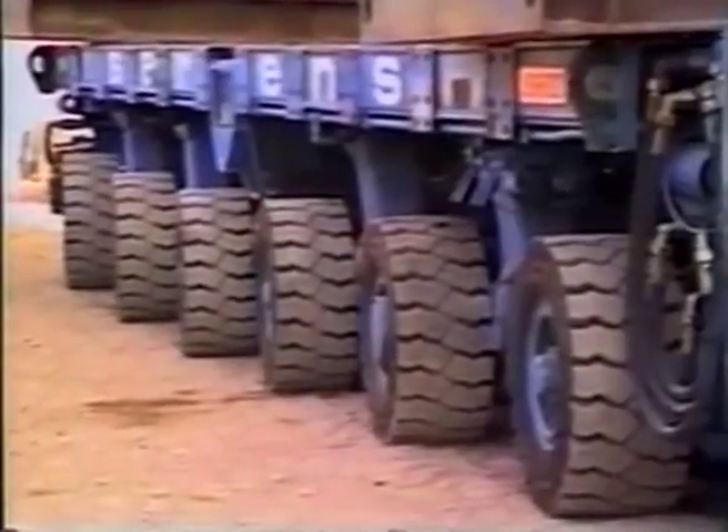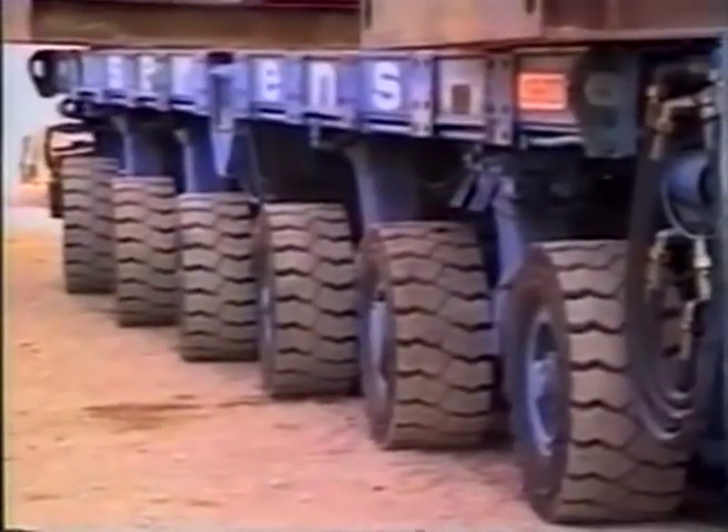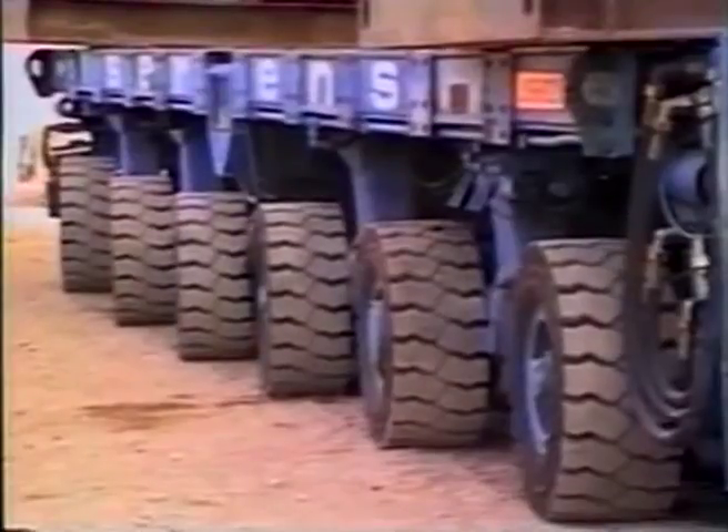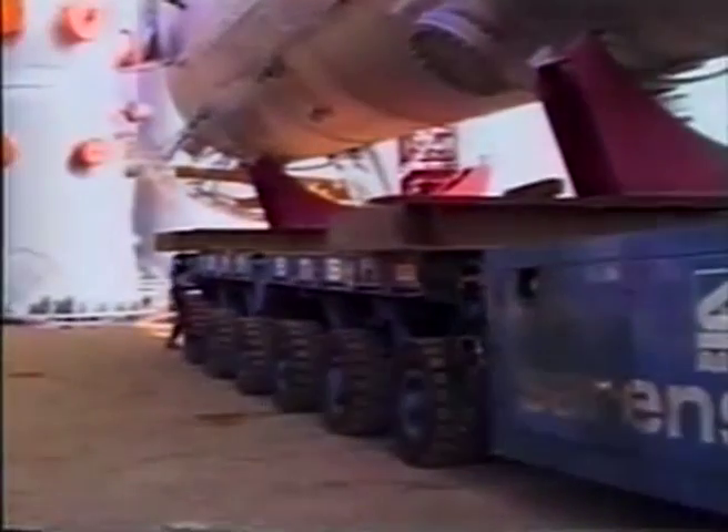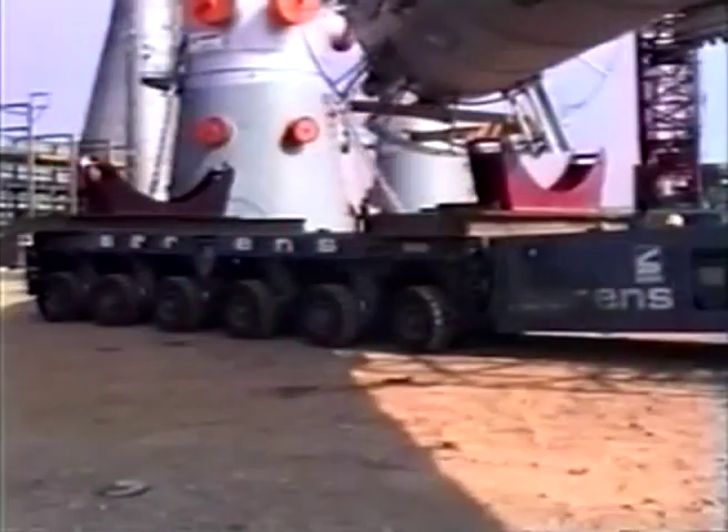On the 6th of August, the top section was slowly lifted from the self-propelled transporter. The computer-steered transporters were then maneuvered from underneath the top section. They offer remarkable manoeuvrability and can move loads in confined spaces as long as the cargo and trailer fit in the available space.